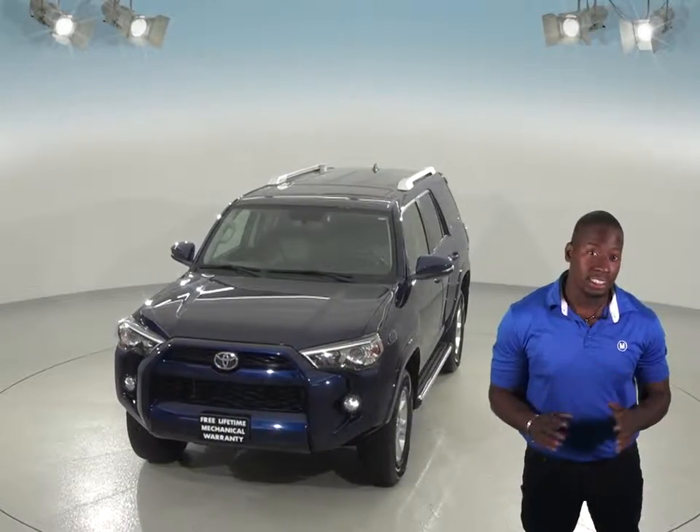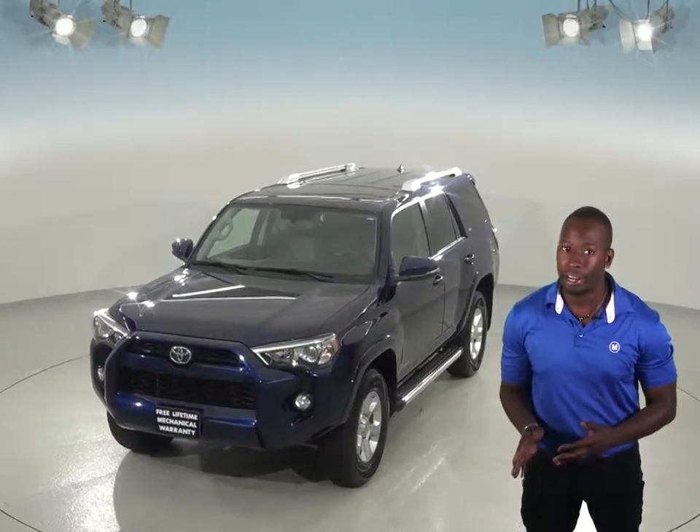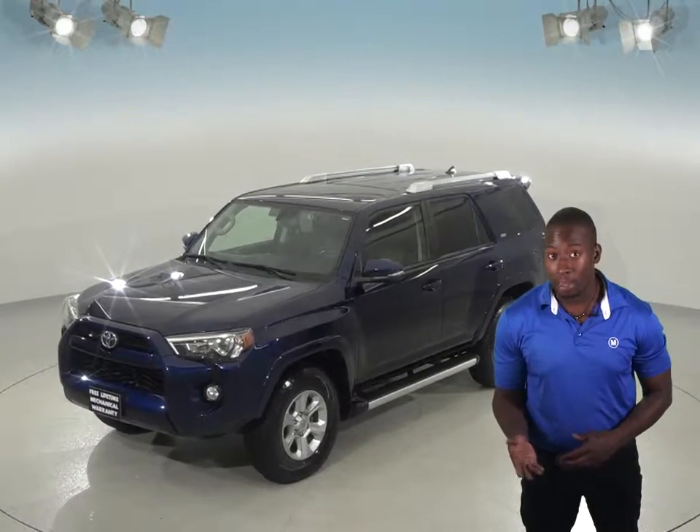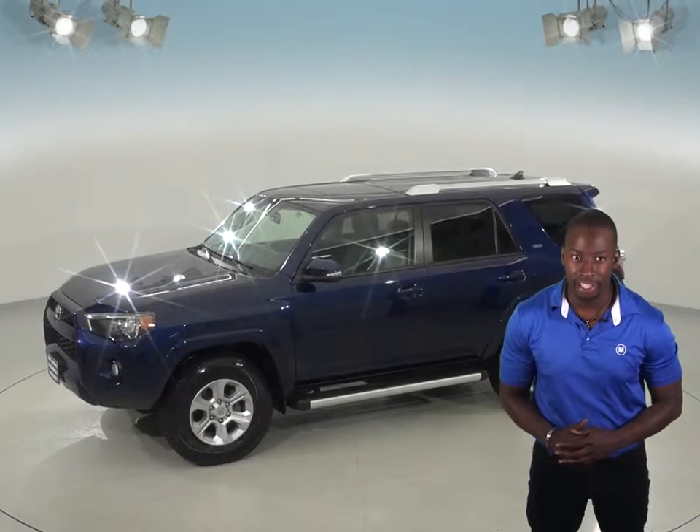You'll even be able to pack for any size trip with a large cargo area that has a convenient power liftgate system, a luggage rack on top, and even a towing package in the back. There's also a backup camera complete with backup sensors to help aid in parking.